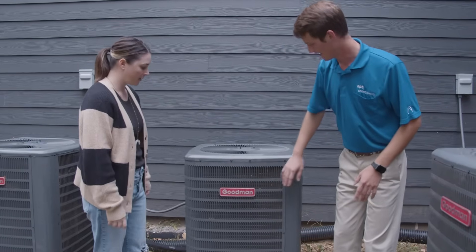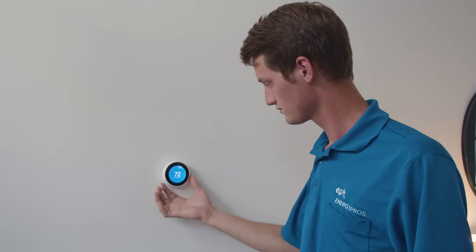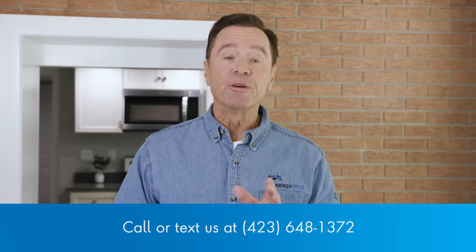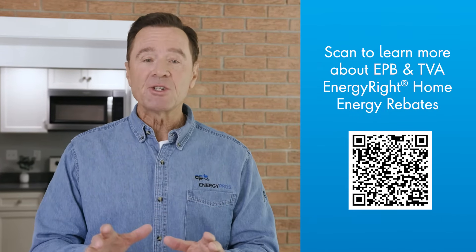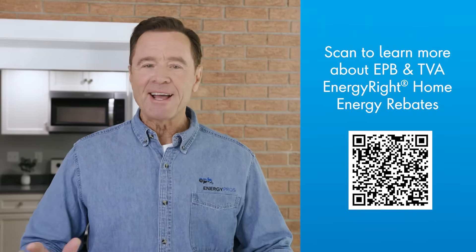Your EPB Energy Pros, like Nate, are happy to offer a free pre-inspection to help you make the smartest decision about new ductwork or any energy-related home project. We'll always come back after the work is done to ensure it meets quality standards. Call or text us at 423-648-1372 for your free EPB Energy Pros consultation. Don't forget to check our website for more information on money-saving rebates on all kinds of energy improvements. Thanks, and we'll see you next time.